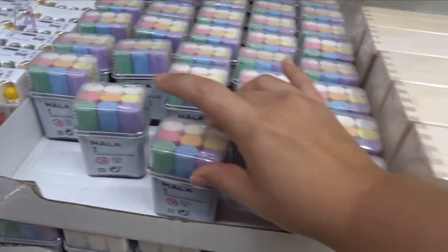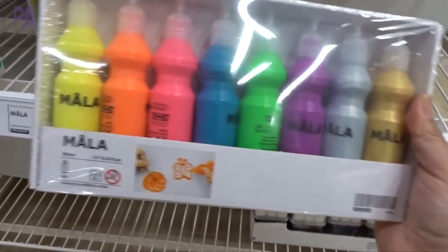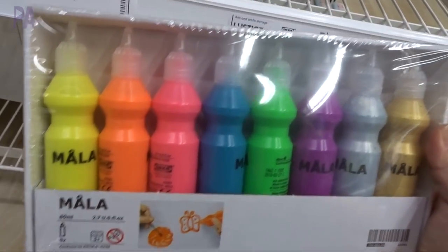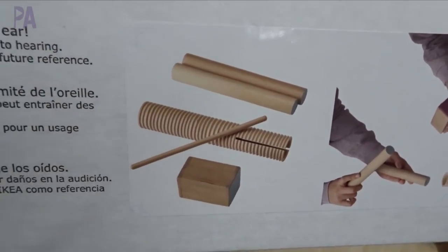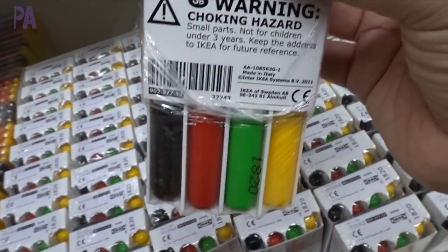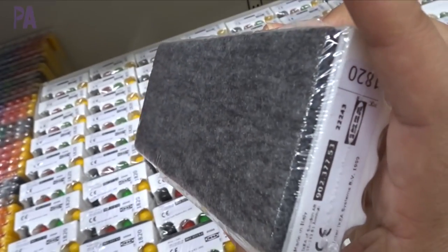They also have some chalk, but you'd get a much better deal at the Dollar Tree for chalk. They have fluorescent glitter paint, and this is a wooden percussion instrument set — a lot of fun for $15. Oh, check this out: dry erase markers that are in a holder that is also the eraser. That is so smart!